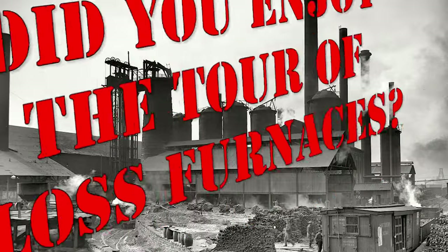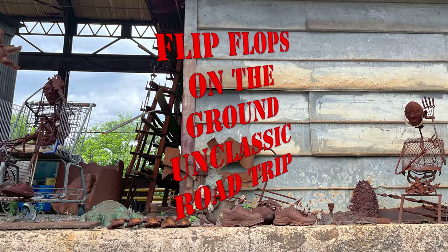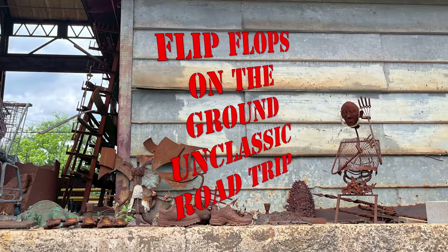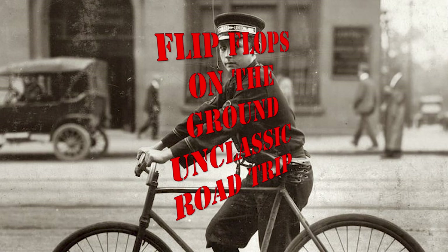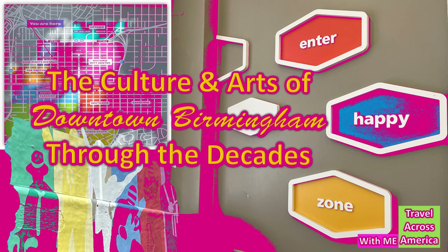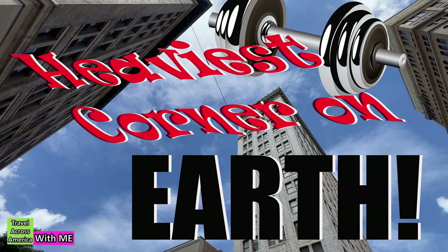Did you enjoy the tour of Sloss Furnaces? Don't forget to check out the other videos about our five-mile walking tour in downtown Birmingham — like the culture and arts through the decades, the heaviest corner on earth, and so much more — at the Unclassic Road Trip.